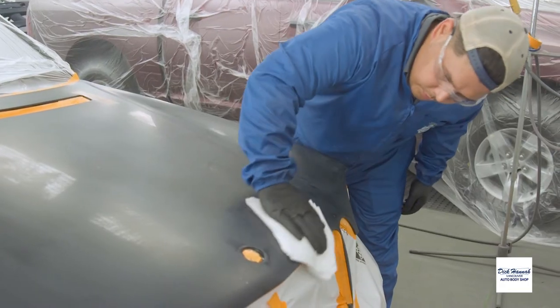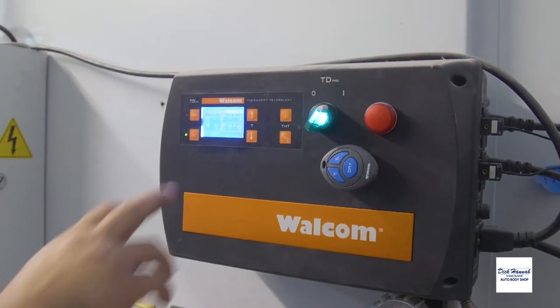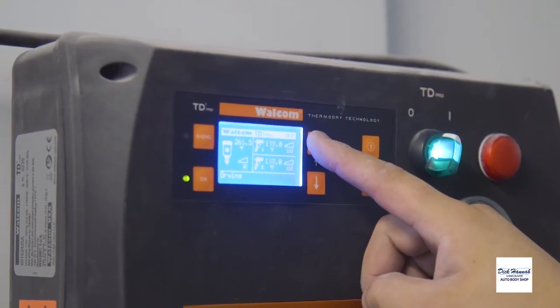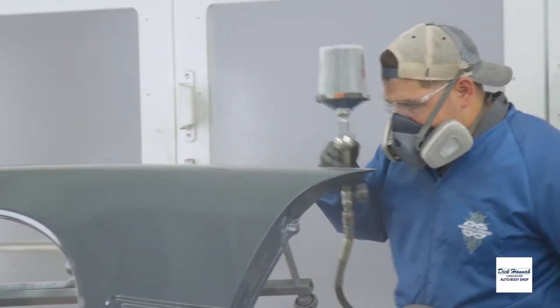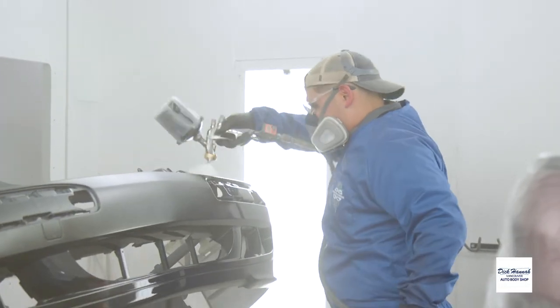We'll clean it off first with a wax and grease remover. It gets the oils, the wax, and the grease from your hands or anything that would touch it. We have a WALCOM airline heating unit that actually heats our airlines up to well over 100 degrees — the purpose for that is it actually heats the paint or the sealer as it's coming out. It helps it dry faster.